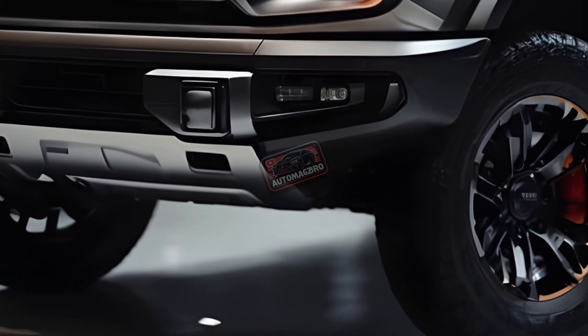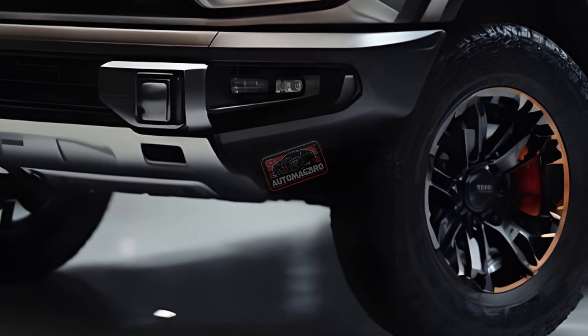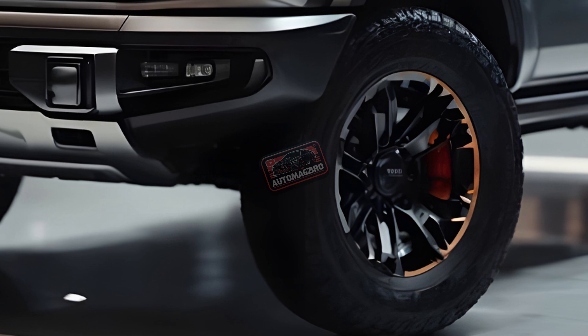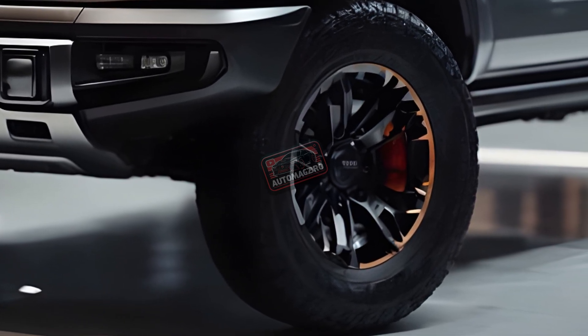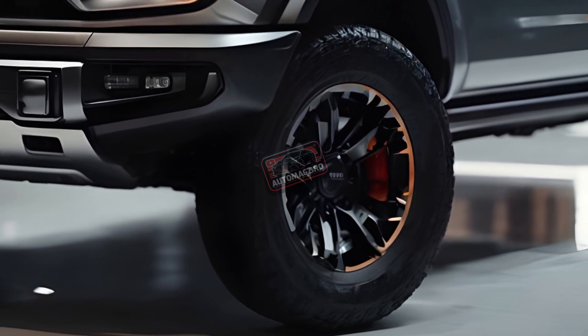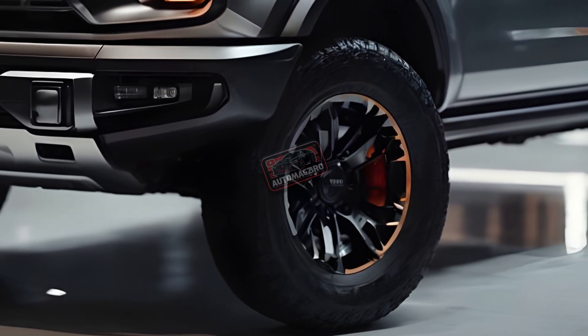We expect new Bronco trim levels for 2025, but Ford has not revealed them. For 2024, the vehicle had a standard 12.0-inch infotainment touchscreen on all grades, a heavy-duty modular front bumper on the Badlands trim, and more color and trim options on the Bronco Raptor.